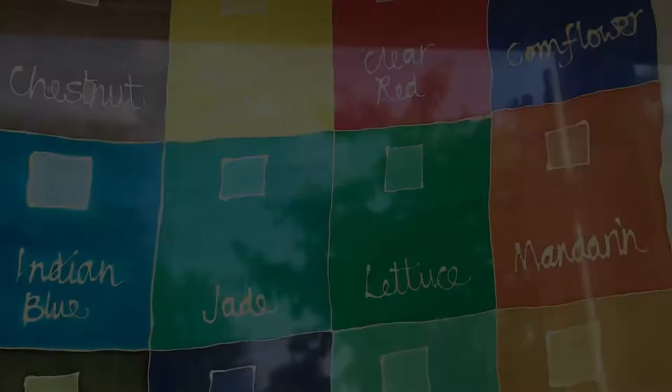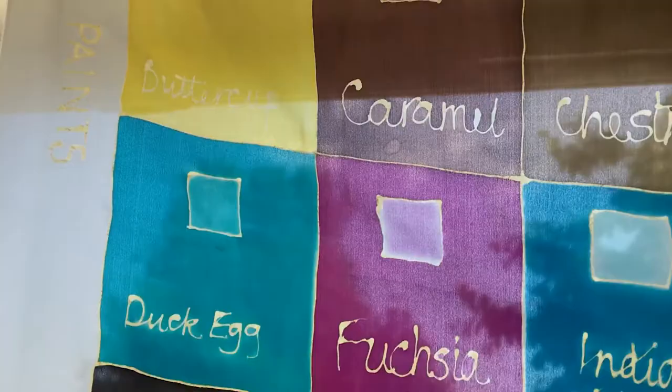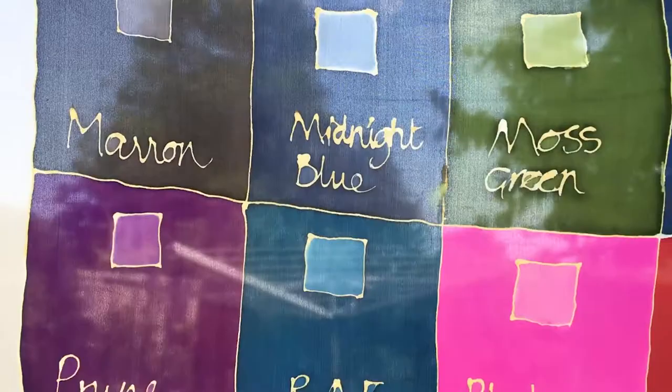A few years on, when I was studying at Goldsmiths College, I was introduced to acid dyes, and then, about the same time, I saw advertised in a French magazine called Saint Idée, dyes made by Sennelier, suitable for painting directly onto silk.